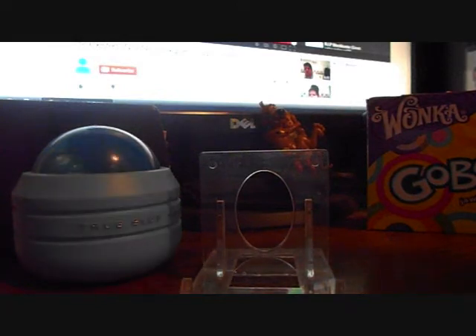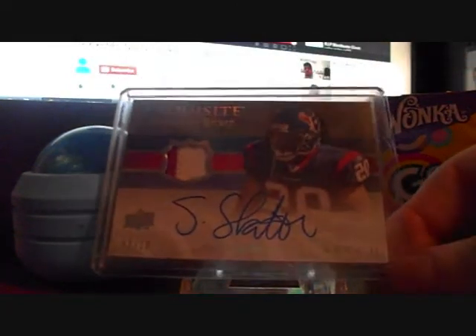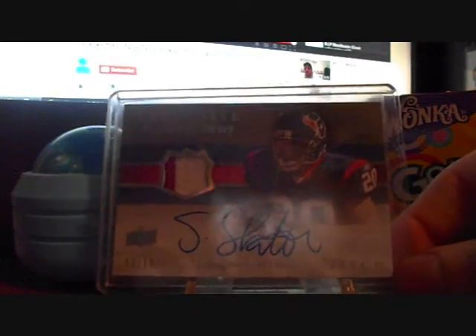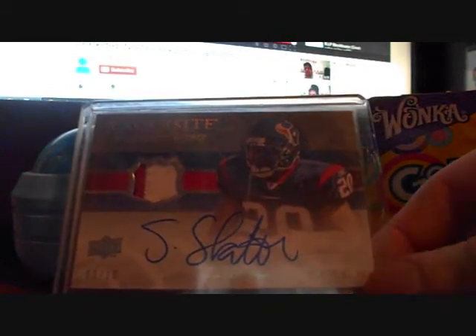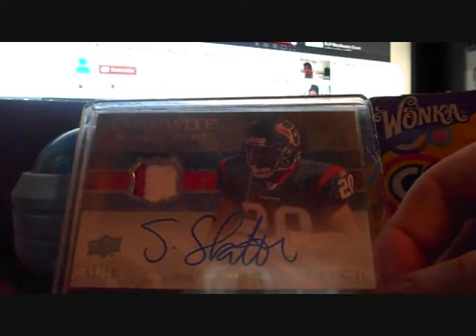Another Steve Slayton — I would like this card out of Exquisite, the Exquisite Signature Jersey patch, number 3 out of 10. There's a little glare there but I like the big autograph on that card. Pretty sweet.